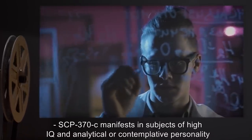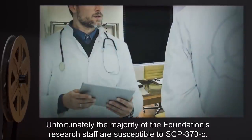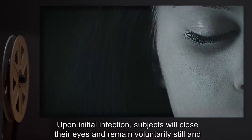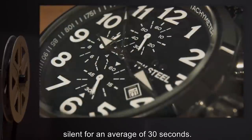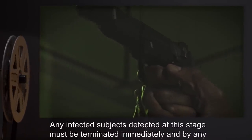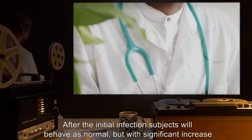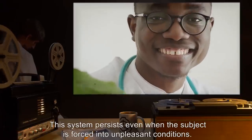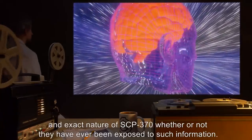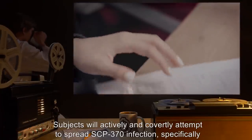SCP-370-C manifests in subjects of high IQ and analytical or contemplative personality type, and is the most dangerous of the three manifestations. Unfortunately, the majority of the Foundation's research staff are susceptible to SCP-370-C. Upon initial infection, subjects will close their eyes and remain voluntarily still and silent for an average of thirty seconds. If questioned on this, subjects will claim to have been praying. Any infected subjects detected at this stage must be terminated immediately and by any means necessary. After the initial infection, subjects will behave as normal, but with a significant increase in sense of well-being. This symptom persists even when the subject is forced into unpleasant conditions. Infected subjects seem to possess SCP-370 contagious knowledge about the appearance and exact nature of SCP-370, whether or not they have ever been exposed to such information.